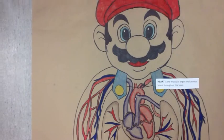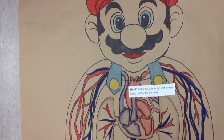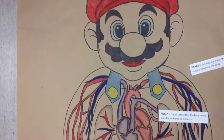Heart is a muscular organ that pumps blood throughout the body. Pump is a structure that the body needs in order for blood to circulate.